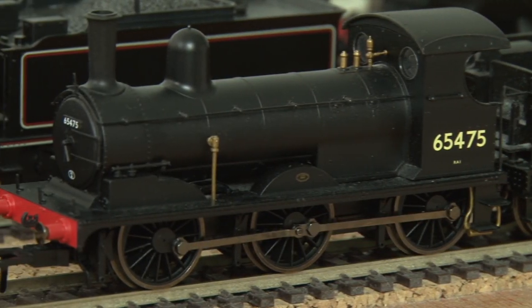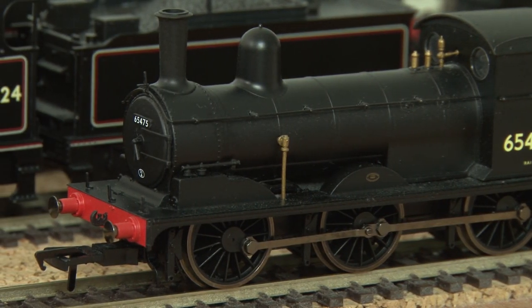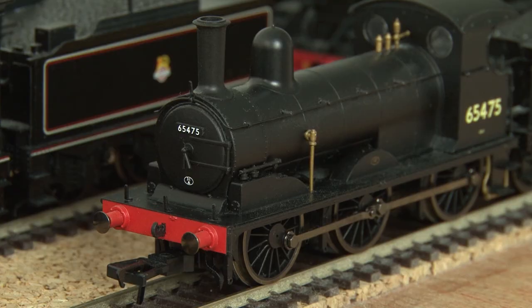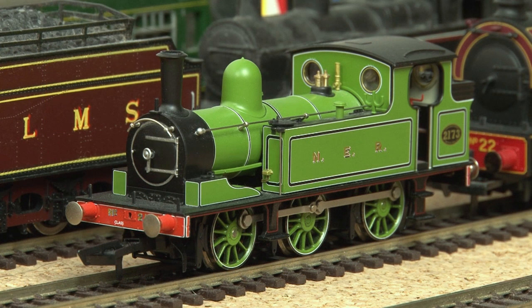Speaking of the Hornby J15, this is definitely up there as one of my favourite models. On the surface it's nothing special, but there's something so charming about a small tender engine like this. It's a really good smooth runner and the slow speed performance is absolutely incredible.